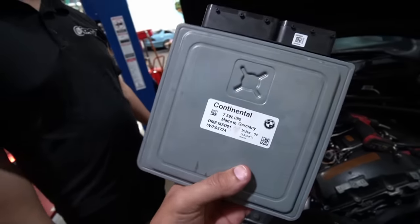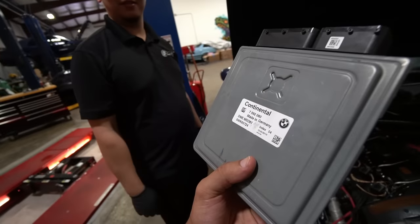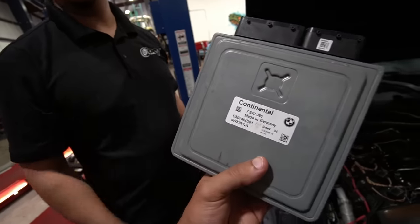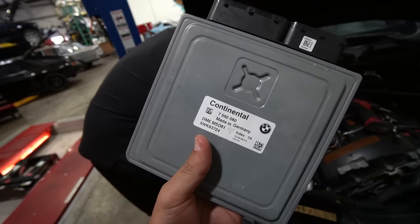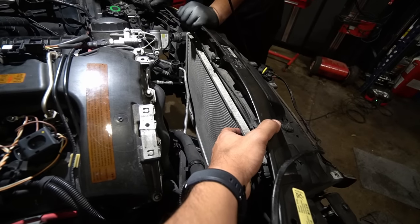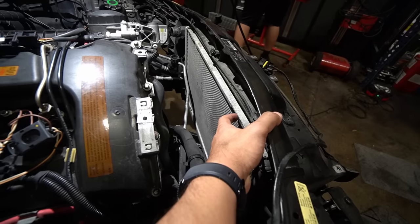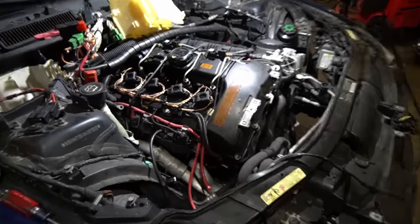I'm lucky because this car has the MSD-81, which is the newer DME — that means we can tune the hell out of this and won't have issues with MOSFETs like the MSD-80. My E93 had the MSD-80 but I never had DME issues. Also, we are replacing the radiator with a CSF one arriving in two days. This car is getting all the upgrades before we make power — that's the way to do it.